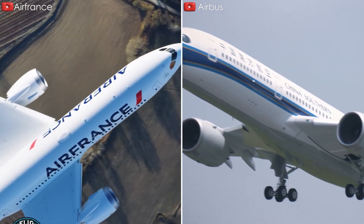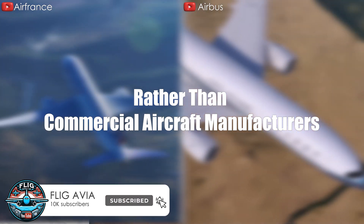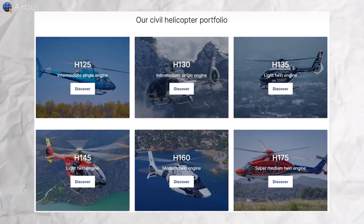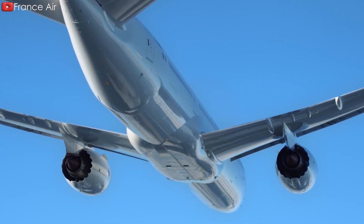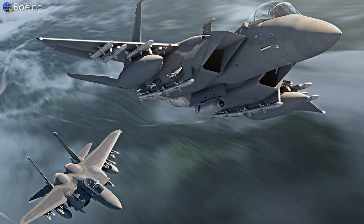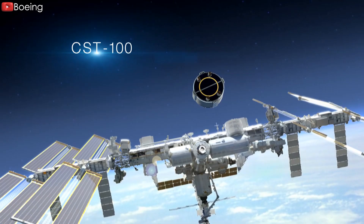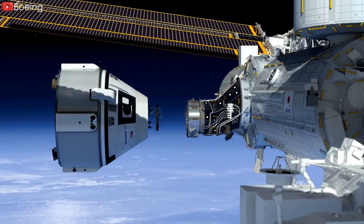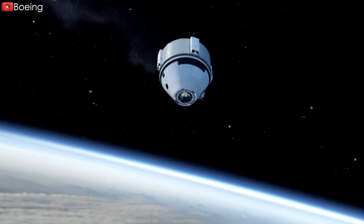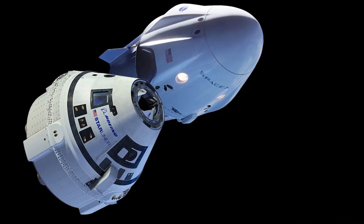Although both manufacturers are giants in commercial aircraft production, they are more than that. Airbus also operates in the helicopter, defense, and space sectors, while Boeing's business areas include commercial, space, and defense. Recently, on June 5th, Boeing successfully launched the Starliner for the first time, carrying two NASA astronauts to the International Space Station after many problems. This success could mark a new turning point, paving the way for similar missions in the future and creating competition with SpaceX's Crew Dragon spacecraft.